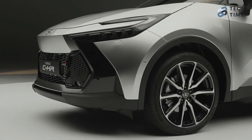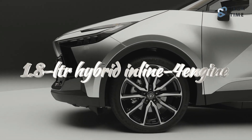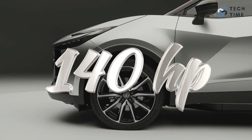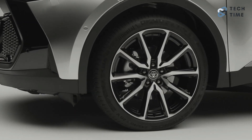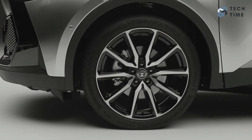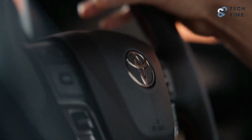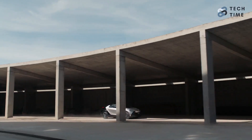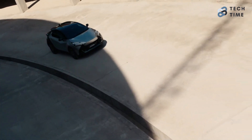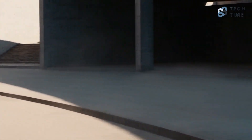The other two engines are also hybrids, just not plug-ins. The lowest version is a front-wheel-drive 1.8-liter hybrid inline-four engine that gives the C-HR a power output of 140 horsepower, enough to take it from 0 to 62 miles per hour in 9.9 seconds, with excellent fuel economy. The next option is a 2.0-liter hybrid inline-four engine that increases the power output to about 194 horsepower — similar to the unit found on the Corolla Hybrid. This is the only engine offering all-wheel drive, and its power takes it from 0 to 62 miles per hour in 7.9 seconds, an improvement from the predecessor's 8.1 seconds.